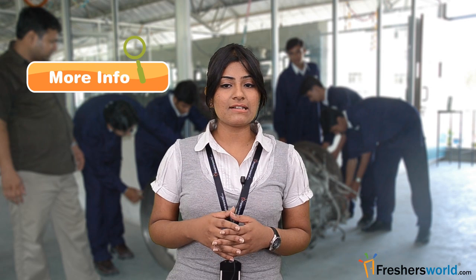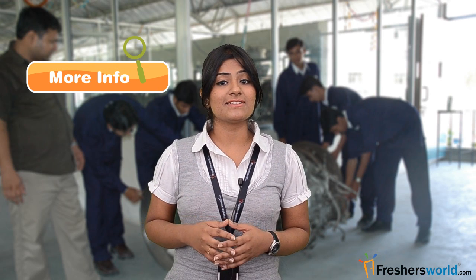For more information regarding this career field, students can log on to the number one career portal www.freshersworld.com. We will be back with more such videos, so stay connected with us. Do not forget to hit the subscribe button.